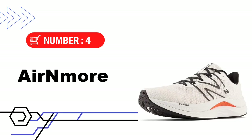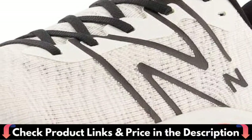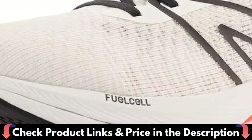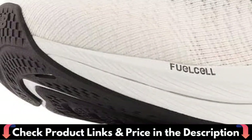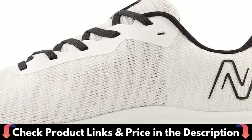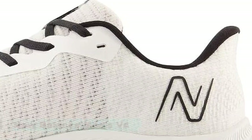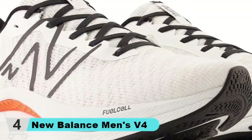Number 4 in our list is the New Balance Men's V4 Running Shoe. Stylish, comfortable, and packed with innovative technology, the New Balance FuelCell Propel 4 is a favorite among new and experienced runners alike. This men's running shoe features a thick FuelCell midsole combined with a TPU plate for ultimate comfort and a smooth underfoot ride. The fourth version features an even more athletic design, using TrueFuse foam technology that delivers both bounce and impact absorption.